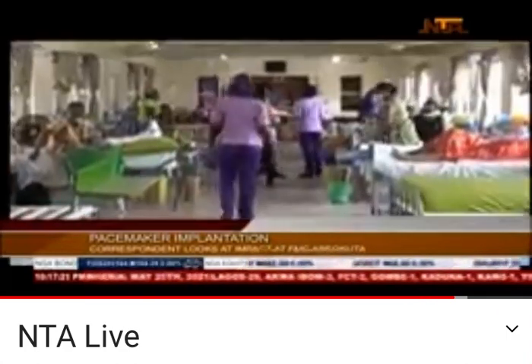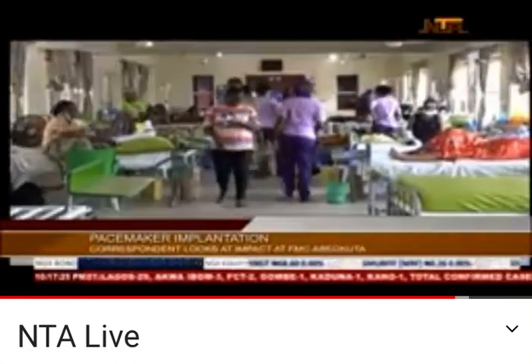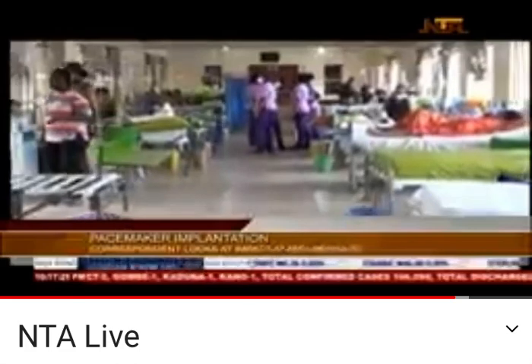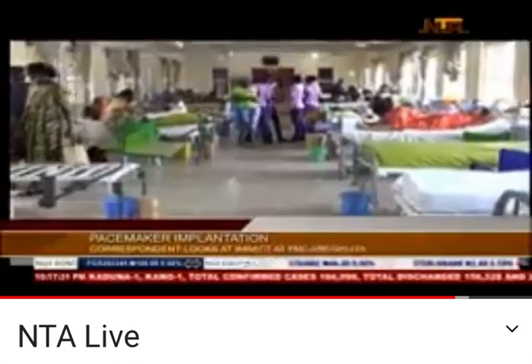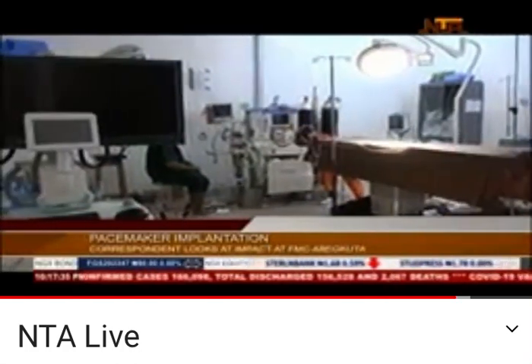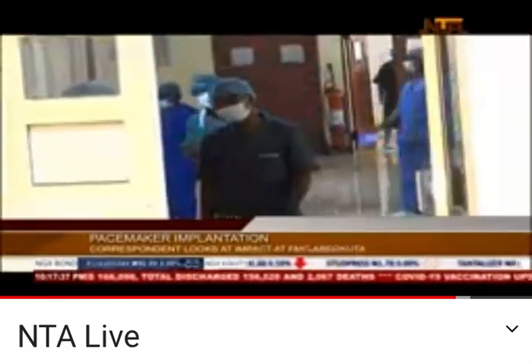Timely recovery, cardiologists say, depends largely on the patient's condition. After the surgery, proper nutrition and normal exercise are also required as lifestyle measures to improve patients' cardiovascular health. Reporting from Abeokuta, Yemi Adalemo, NTN News.